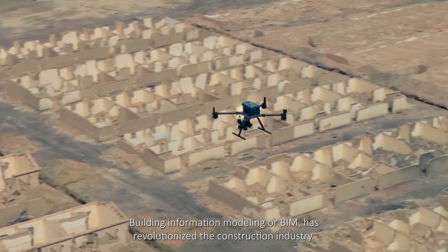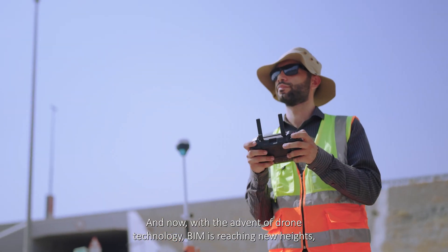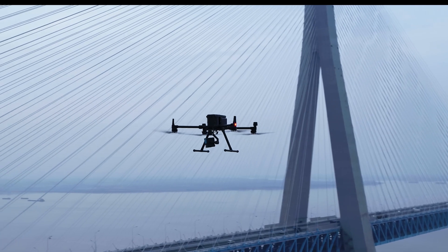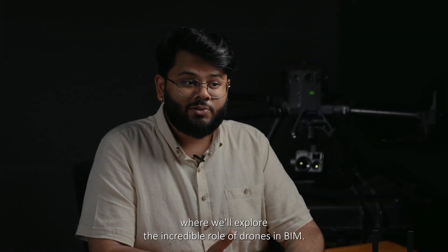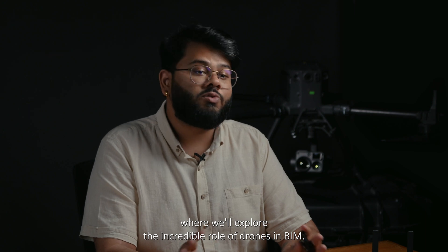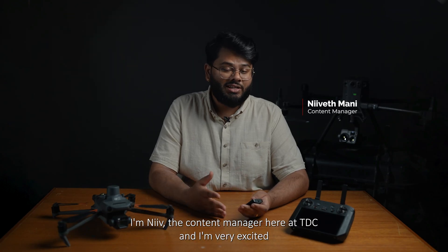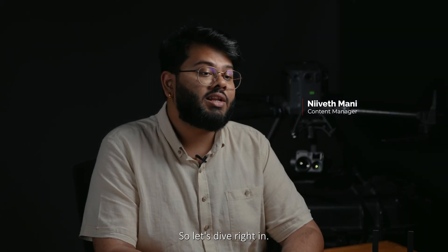Building Information Modeling, or BIM, has revolutionized the construction industry. And now, with the advent of drone technology, BIM is reaching new heights — literally. Welcome to today's video, where we'll explore the incredible role of drones in BIM. I'm Niv, the contact manager here at TDC, and I'm very excited to take you on this journey. So, let's dive right in.